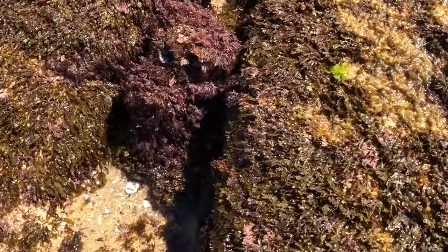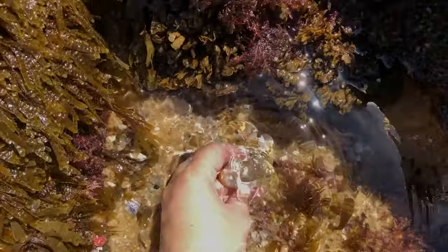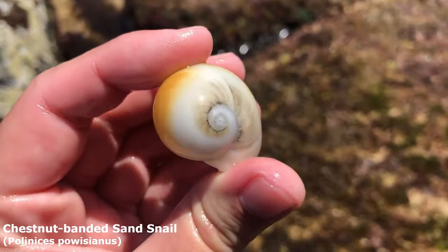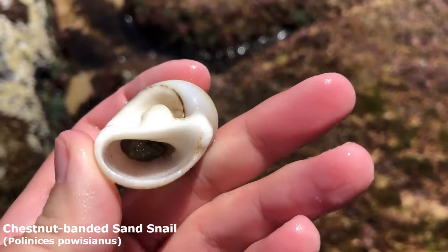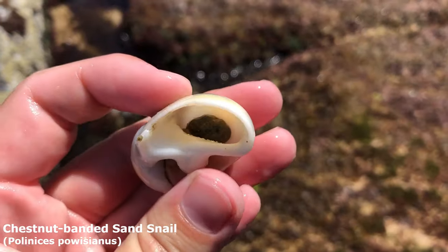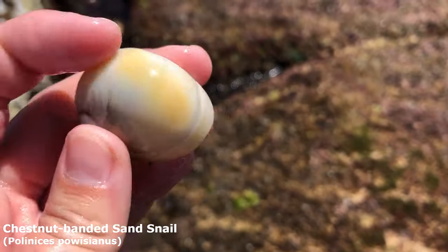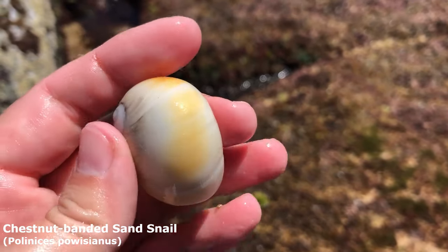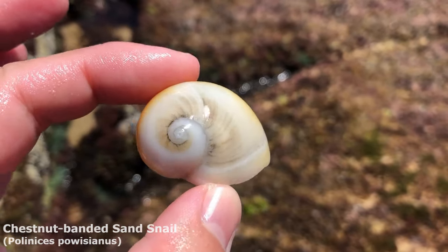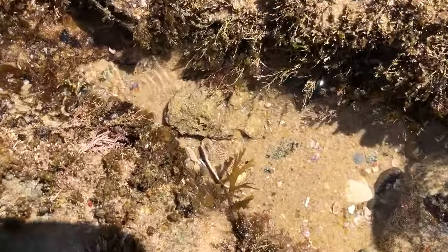It is so low today — it's usually impossible to get to this spot. Excited about the moon snail — let's see. This guy is the chestnut-banded sand snail. There's just a big old pebble in there, and he has lost a lot of his color — usually a darker brown. But I don't usually see these, so that's a nice one to collect today.